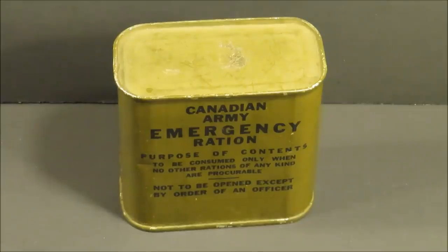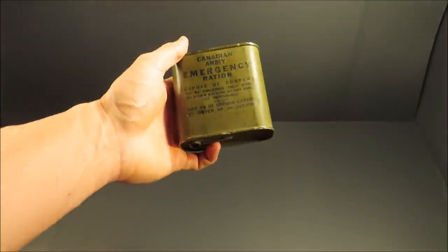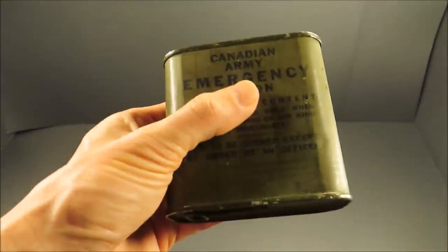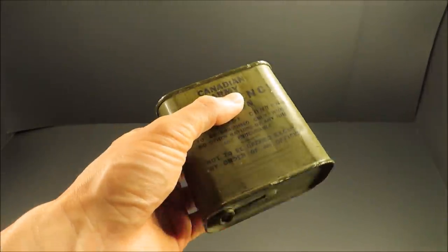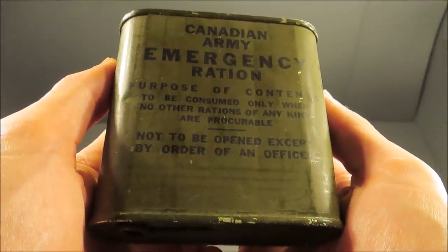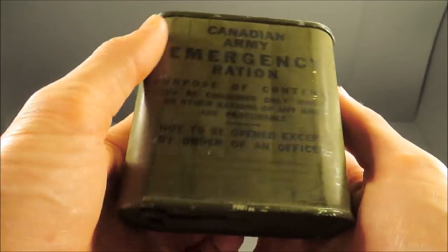This is a World War II Canadian Army Emergency Ration. It weighs 9.9 ounces or 280 grams. These were issued one per soldier and stowed in their packs in case of there being no other food available. It says right on the front: 'Purpose of contents - to be consumed only when no other rations of any kind are procurable, not to be opened except by order of an officer.'